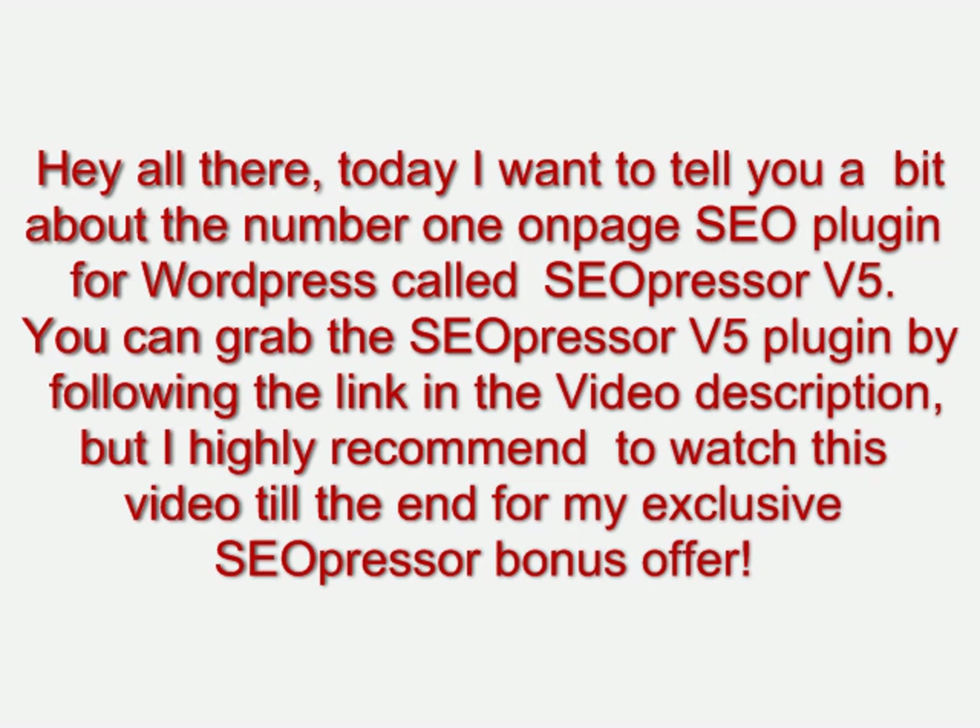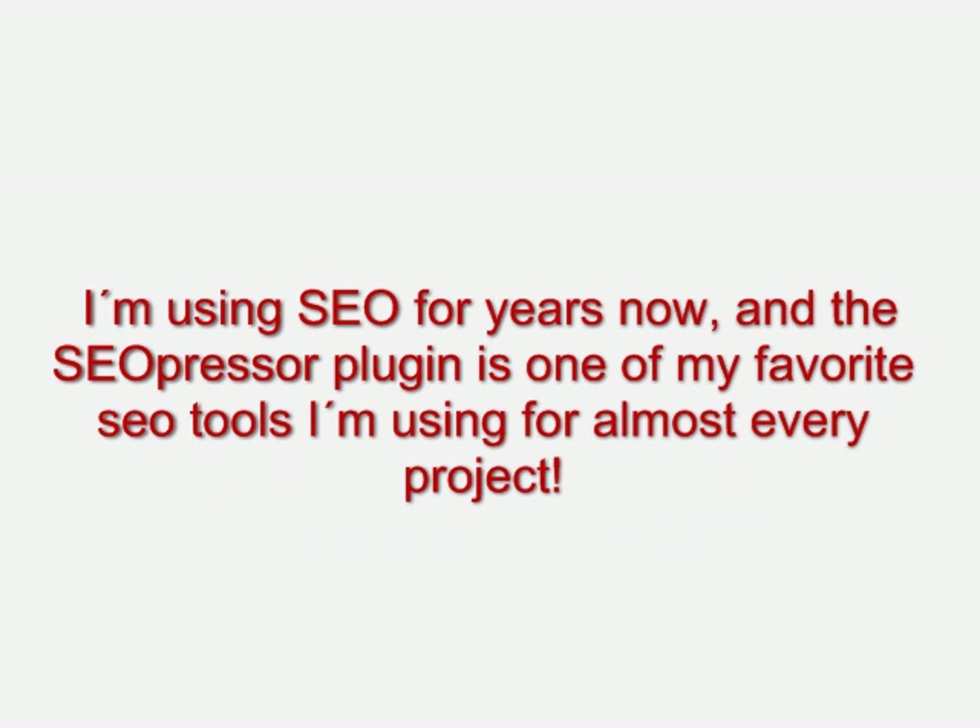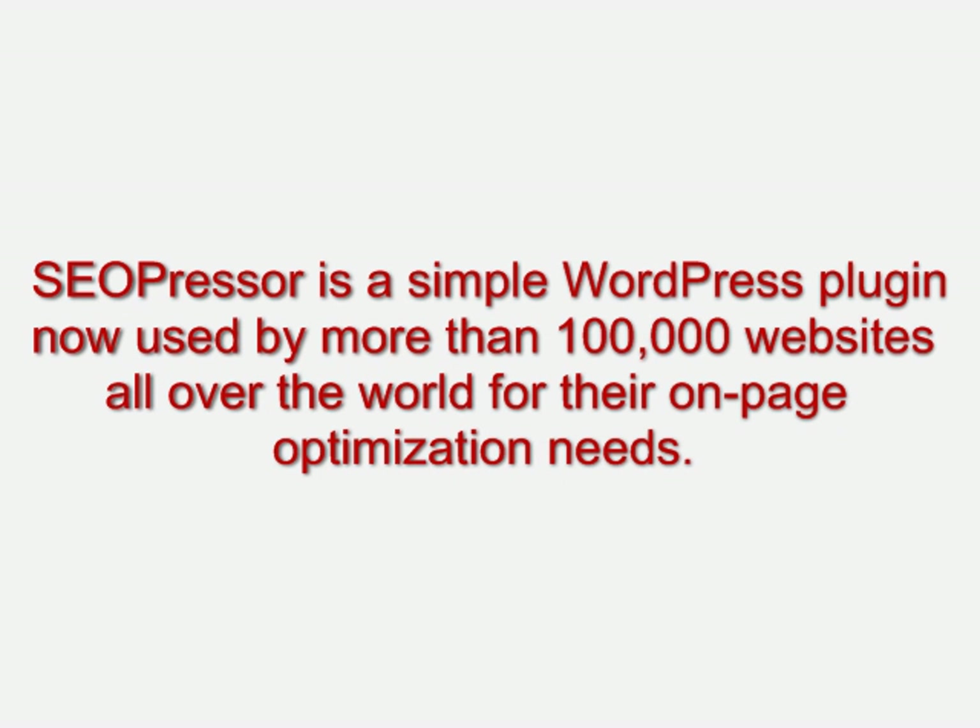Hey there all, I'm Ben and today I want to tell you a bit about the number one page SEO plugin for WordPress called SEO Presser V5. You can grab the SEO Presser V5 plugin by following the link in the video description, but I highly recommend watching this video till the end for my exclusive SEO Presser bonus offer. I'm using SEO for years now and the SEO Presser plugin is one of my favorite SEO tools — I'm using it for almost every project.